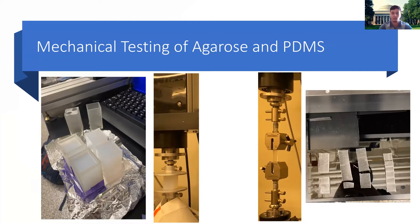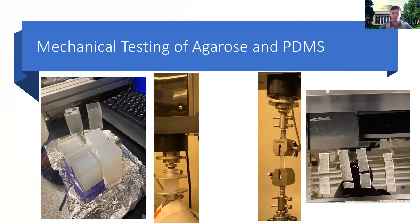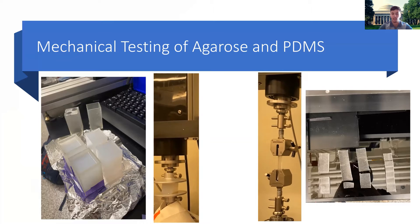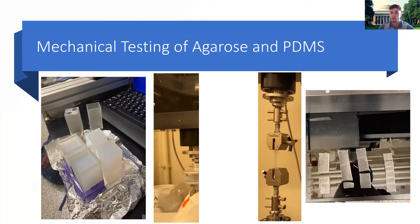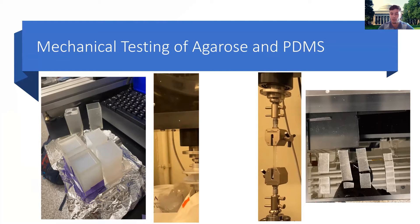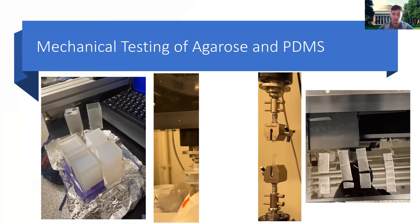Here are our videos. You can see the agarose undergoing compression testing on the left. And on the right, you see Silgard 184 PDMS, which is another material that we use. It's a little bit stiffer, and you can see that it's undergoing tension testing — being pulled until it snaps.